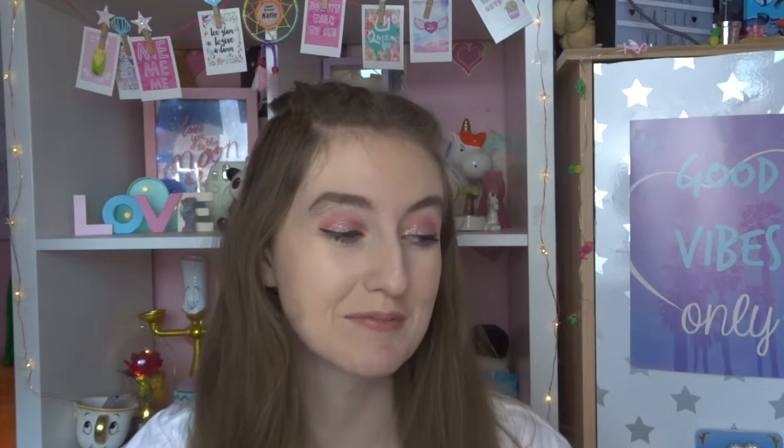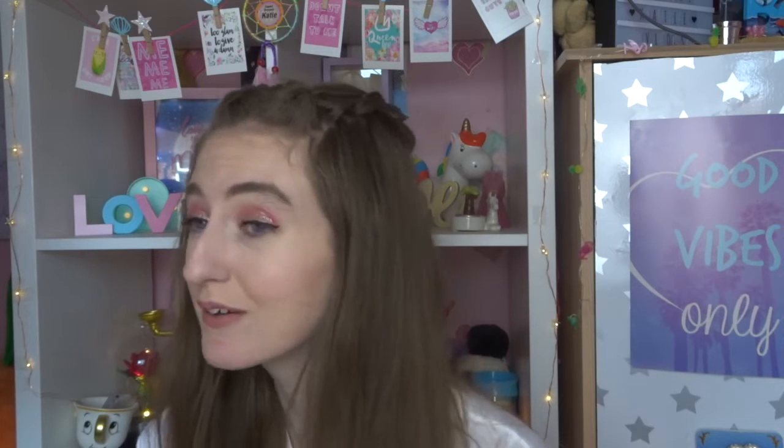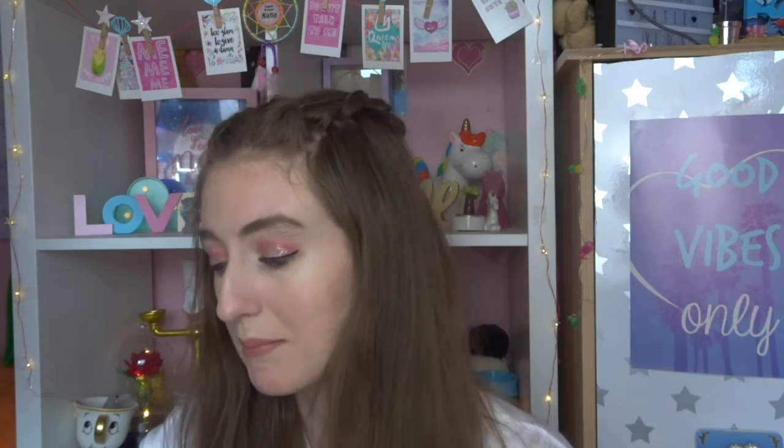Hey guys, welcome back to my channel and welcome to today's video. This is literally the strangest thing ever because I haven't filmed a sit-down video in probably like — I'm pretty sure the last time was like a July haul or something like that. So it's been a good few months. I went into Primark the other day and they had a lot of Mean Girls stuff and I kind of bought a lot of it and other bits as well.